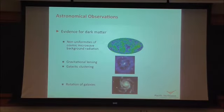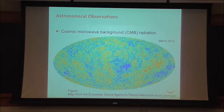At the highest level, evidence for dark matter comes from astronomical observations — looking out at the universe. Things such as non-uniformities in the cosmic microwave background radiation, gravitational lensing and galactic clustering, as well as rotation curves of galaxies, all point to there being additional mass in the universe beyond what we can account for by looking at the light coming from stars and galaxies.